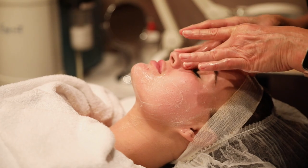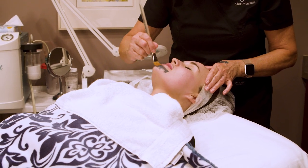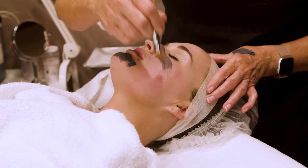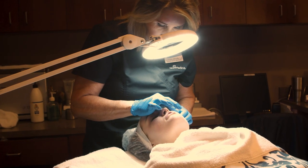It really is a great treatment to help stimulate collagen in your skin and we use those growth factors to help get a better result with skin texture. It's great for acne scarring and for aging skin.